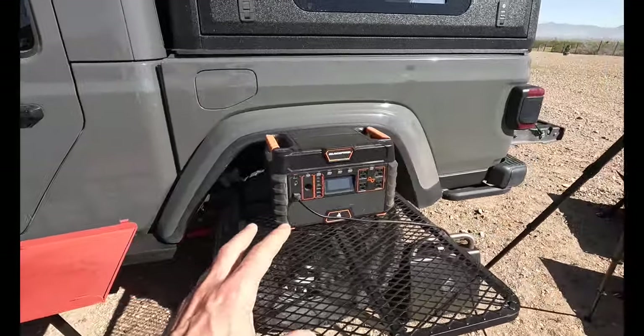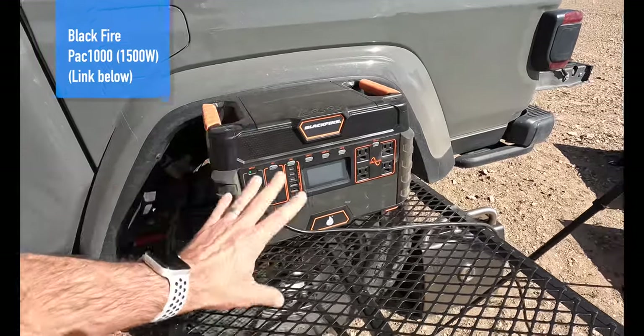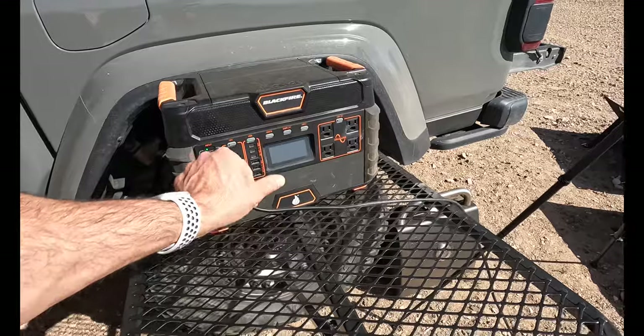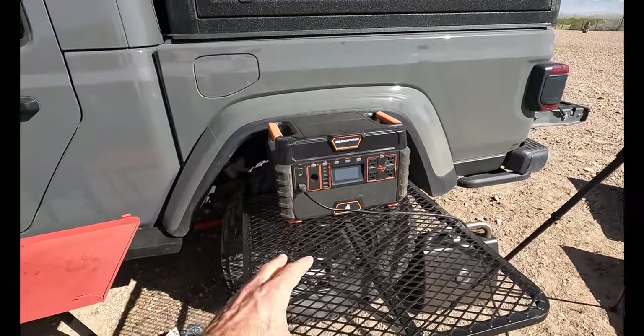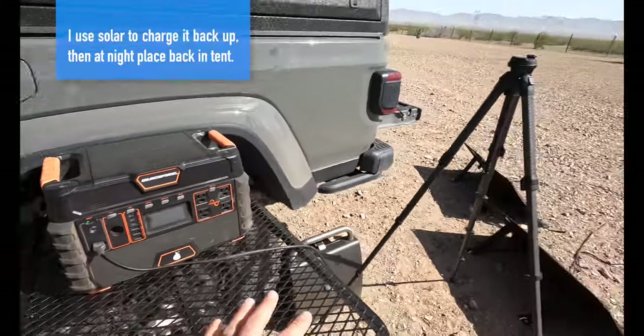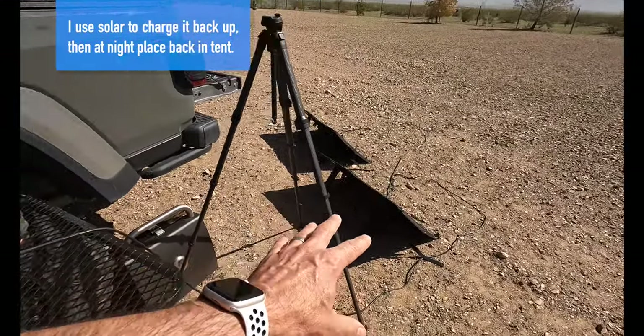Let's shift gears over to my primary power source when I'm out and about — it is the Blackfire. This is their 1500-watt unit. This thing is a beast. I have two solar panels that go along with it — those are 60 watts each.